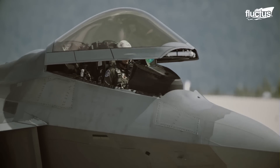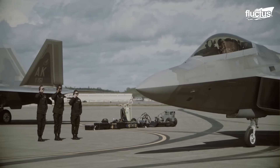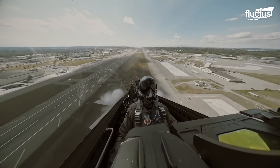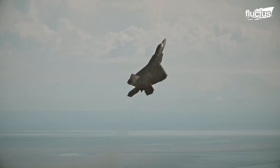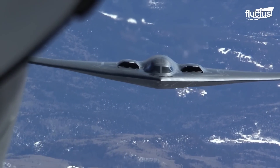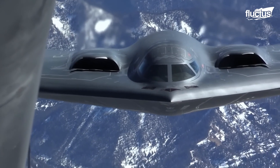The most important mission of the US Air Force is to maintain air superiority using advanced fighter jets like the F-22 and F-35, that offer strength and agility, and strategic bombers such as the B-2 Spirit.